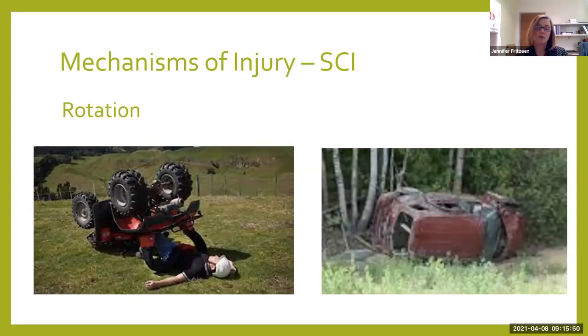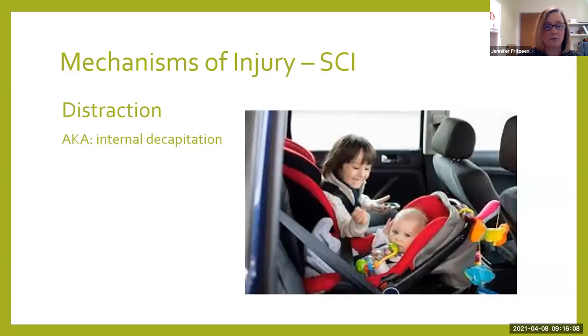We see spinal cord injuries from rotational injuries. A lot of patients who flip their car — the car rolls, causing their head to rotate in ways that it's not meant to. I've taken care of several kids who flipped ATVs, causing spinal cord injury from that rotation of the head as their ATV flipped over.